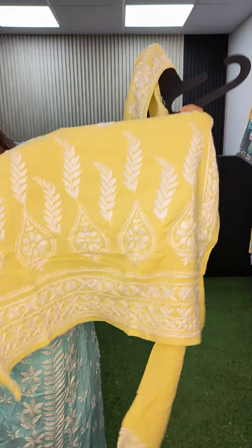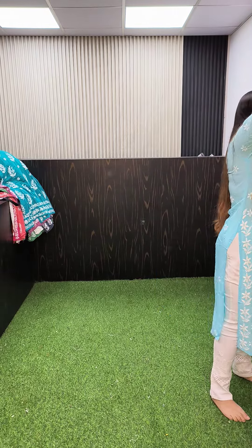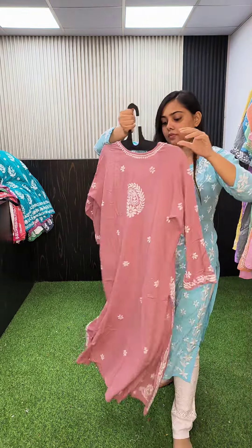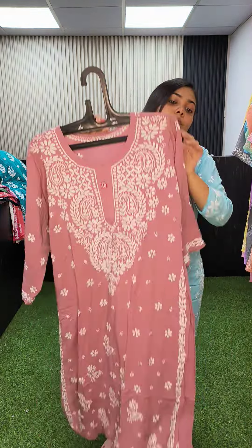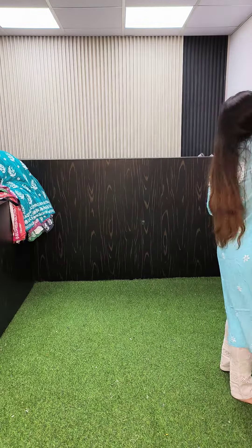The lemon yellow kurta has a very beautiful border, size 40, and this is the back. Peach pink color, size 40, 1250 flat.